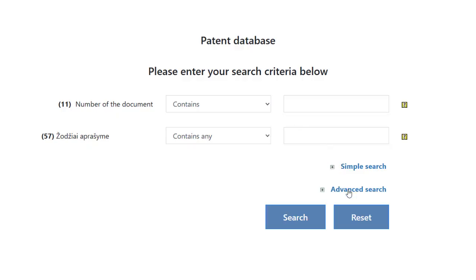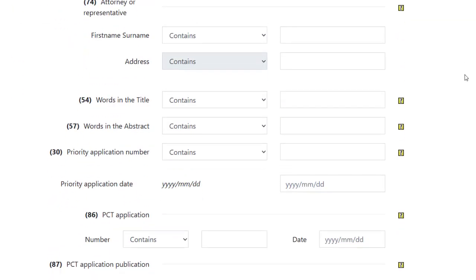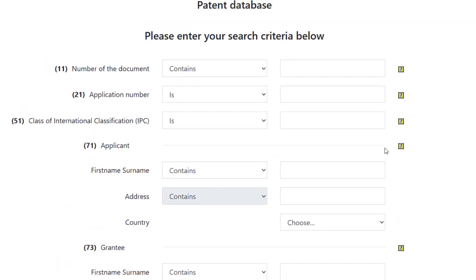It contains data on published national patent applications and granted patents. The search is most easily carried out by a number of the document or application number. Alternatively, an advanced search is possible. The advanced search allows you to search for patents according to more criteria.